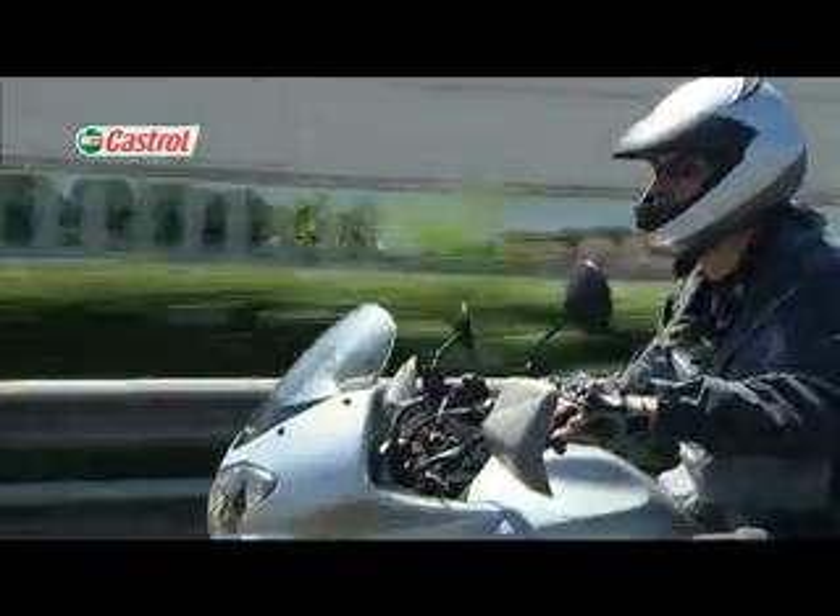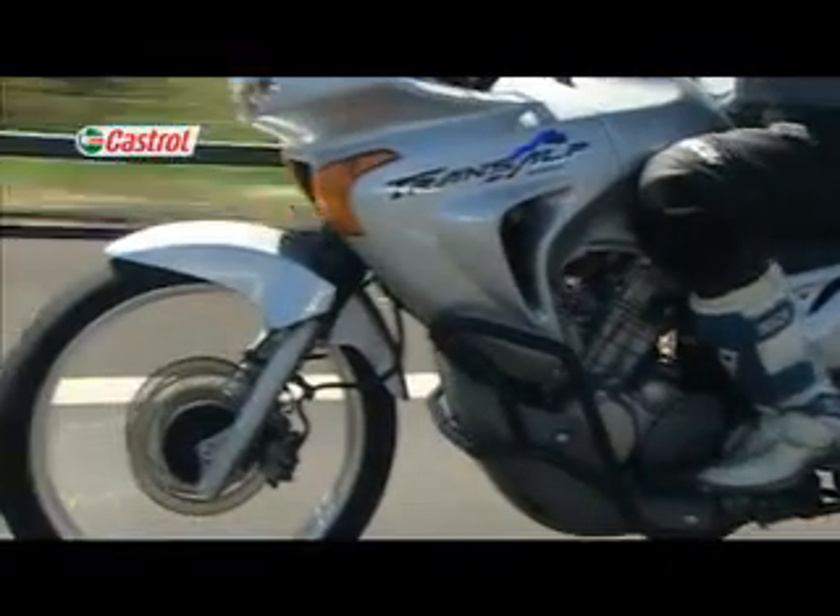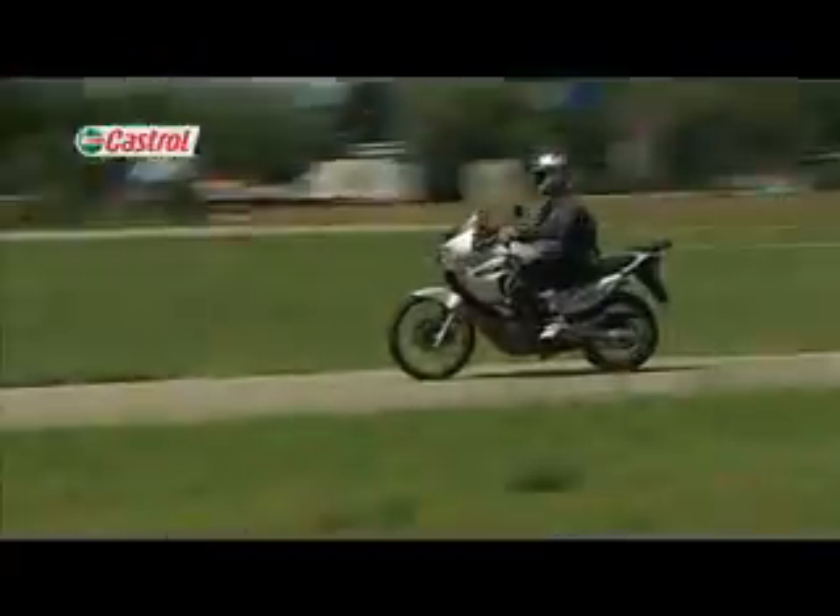Riders give regular feedback on key attributes of the oil's performance such as clutch feel, gear selection and engine response. The tracking of oil consumption, oil condition and bike performance over time is critical to the field evaluation.